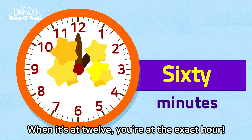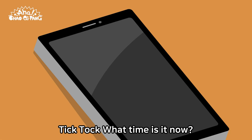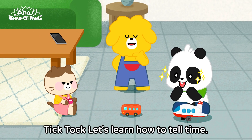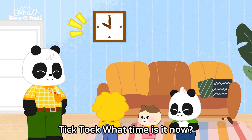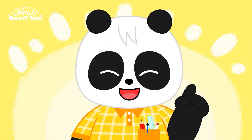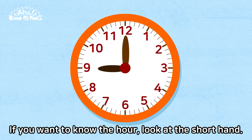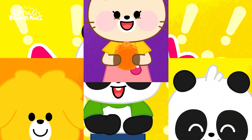Tick-tack, tick-tack. Child can't read the clock. Tick-tack, what time is it now? Tick-tack, let's learn how to tell time. This is the analog clock. There's a shorthand that tells you the hour, and a longhand that tells you the minute. If you want to know the hour, look at the shorthand. If you want to know the minute, look at the longhand. Thank you.